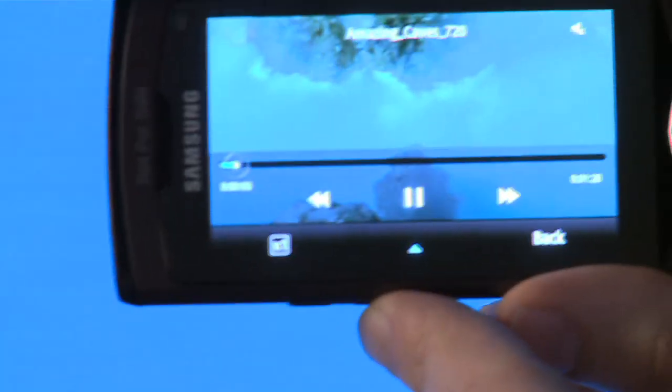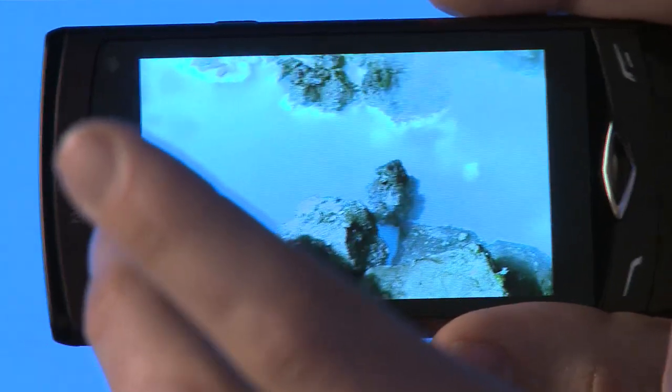If you're looking at a movie on the device, I'll just give you a quick view of what that would look like. Hopefully you can see there the quality of the actual recording — high definition on your mobile phone — which is a great experience with watching movies.